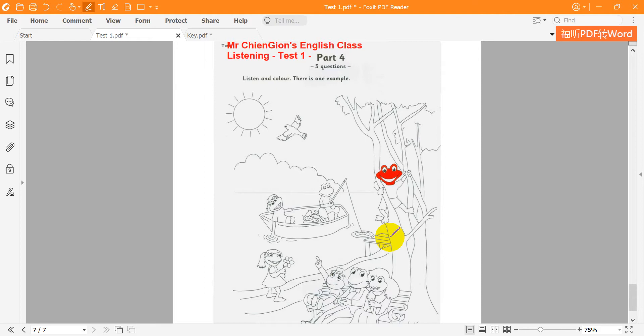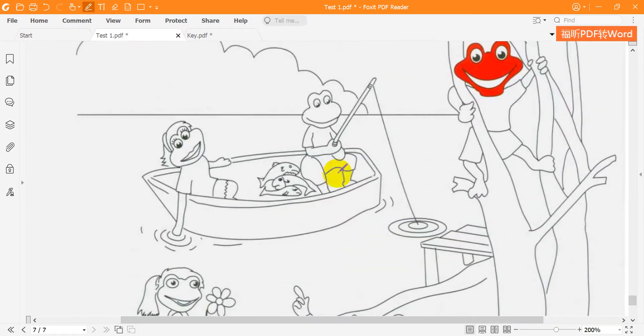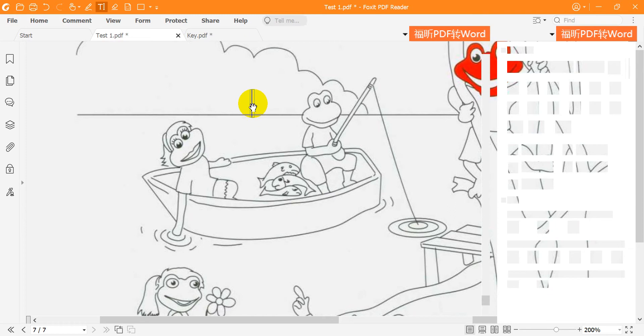1. Can you see the boat? Yes — one frog in the boat is fishing. Oh yes — he's got three fish. Color his face purple. Purple. Right.